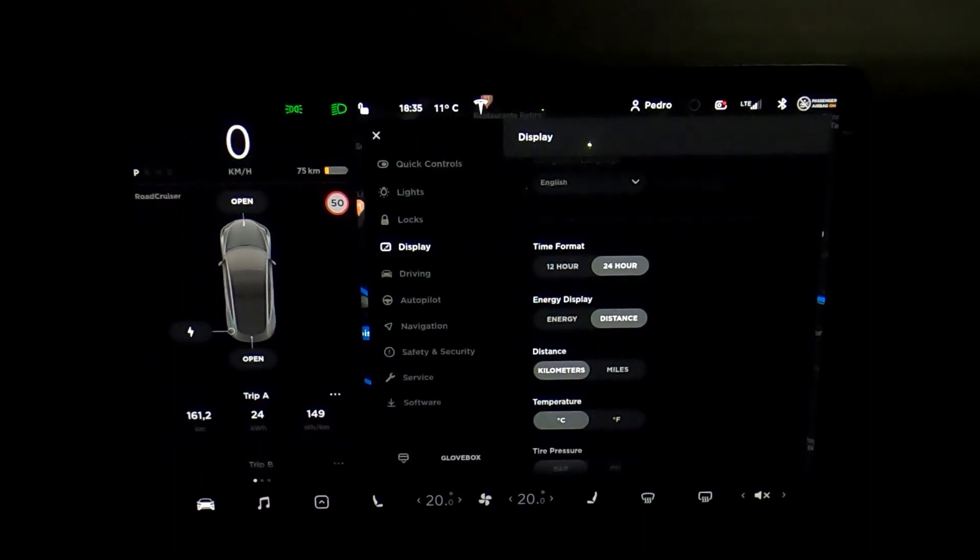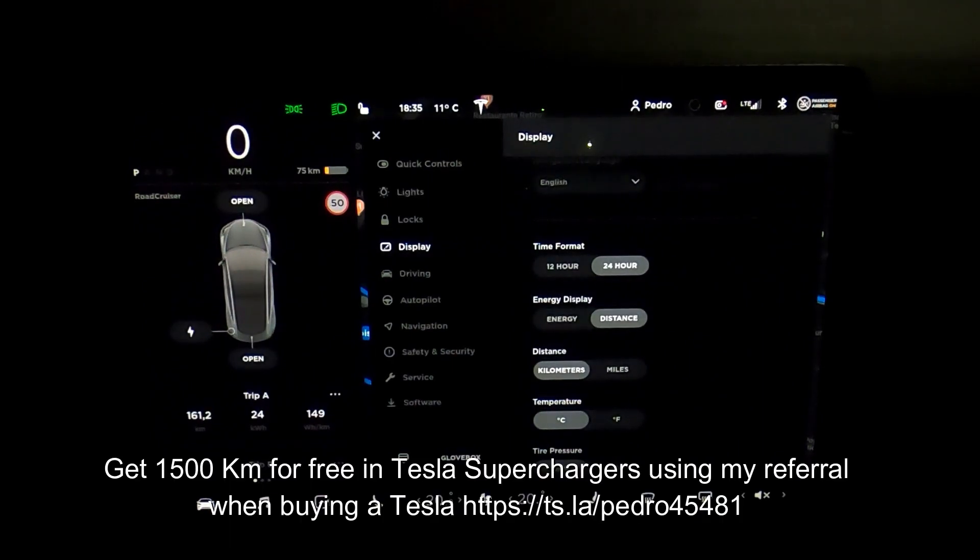I hope you enjoyed this video. If you want to see more videos, click the subscribe button below. I will do videos in Portuguese, my native language, and in English. If you do not have a Tesla, or if you want to buy another Tesla, you can use my referral to get 1,500 kilometers for free in superchargers, or 2,000 miles if applicable.